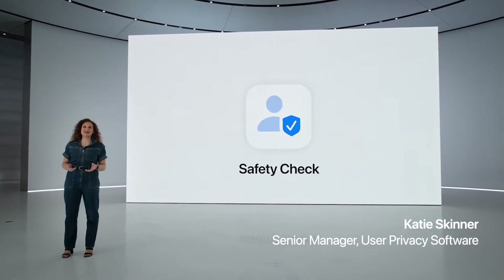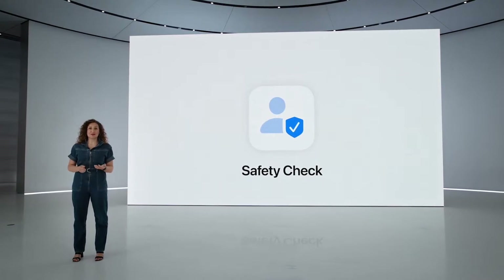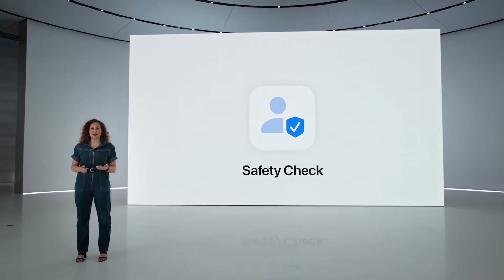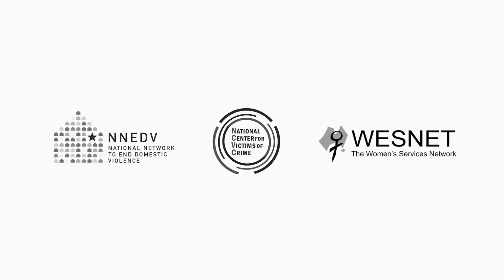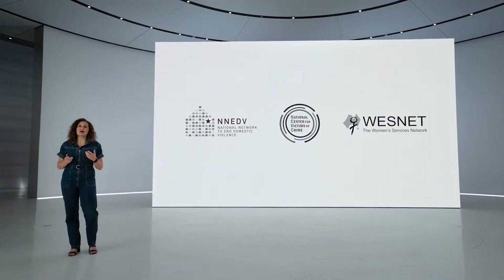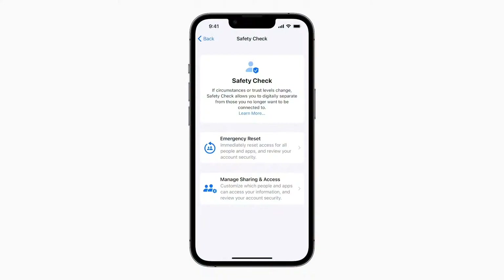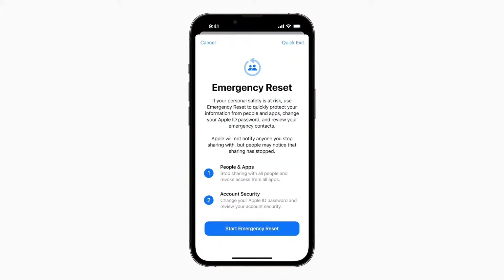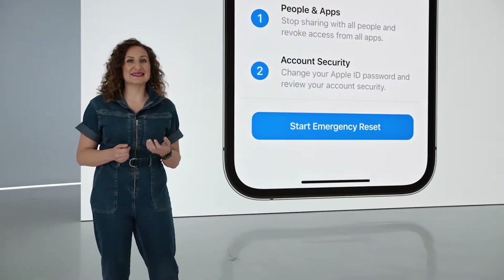Many people share passwords and access to their devices with their partner. However, in abusive relationships, this can threaten personal safety and make it harder for victims to get help. We've been working closely with organizations that support victims of domestic and intimate partner violence, and the result of those conversations is Safety Check — a new section in Settings where you can quickly review and reset the access you've granted others. This lets people in abusive situations quickly revoke an abuser's access to their data and location, enabling them to cut ties and get to safety.